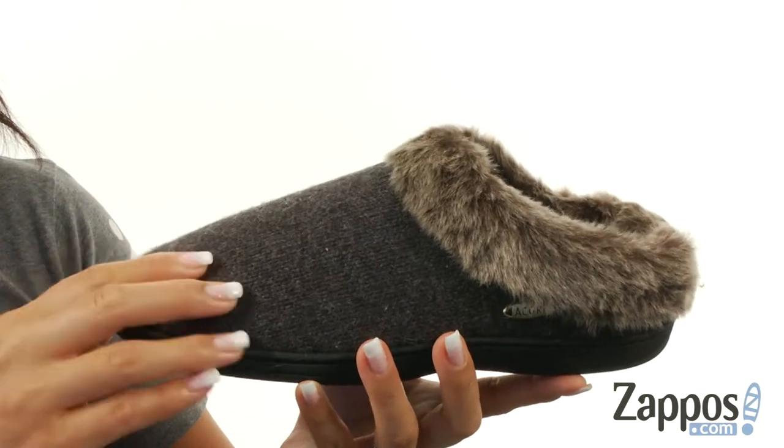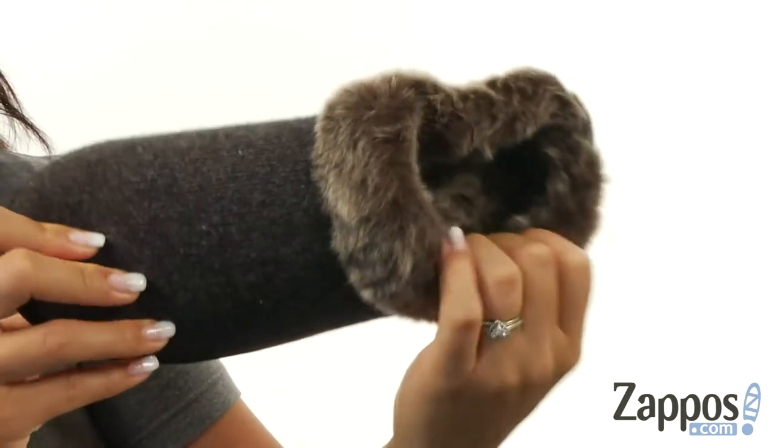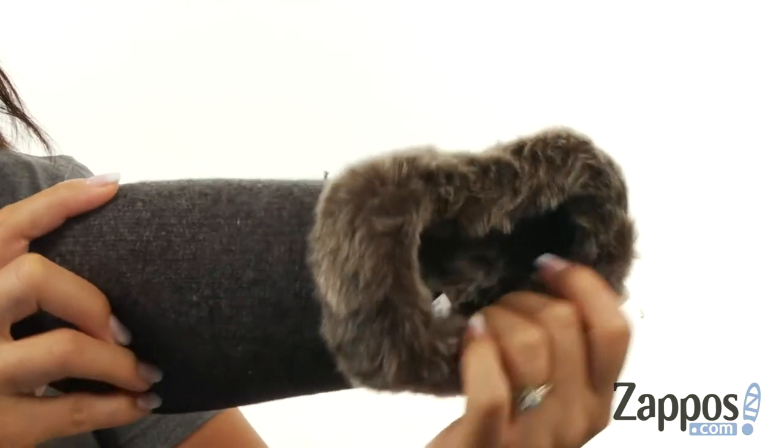These clogs are made of a wool blend upper and a nice round toe at the front. On the inside is lined with faux chinchilla lining, which is so amazing.